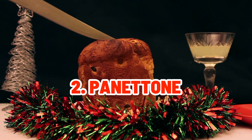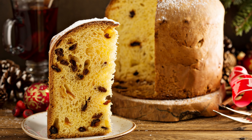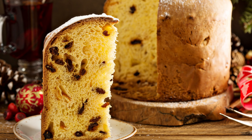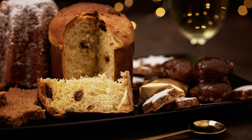Panettone is a fluffy dome-shaped bread originating in Milan. It's stuffed with candied fruits and raisins and has become a holiday favorite worldwide due to its light texture and savory taste.